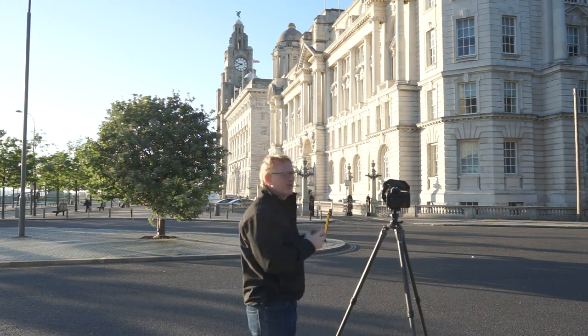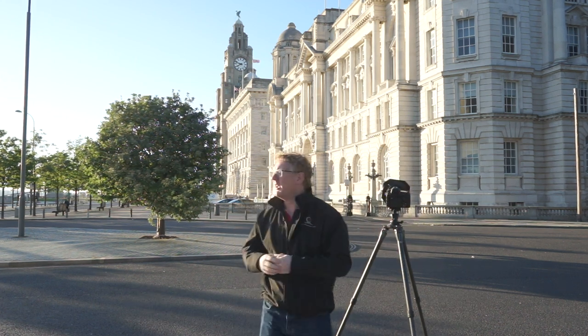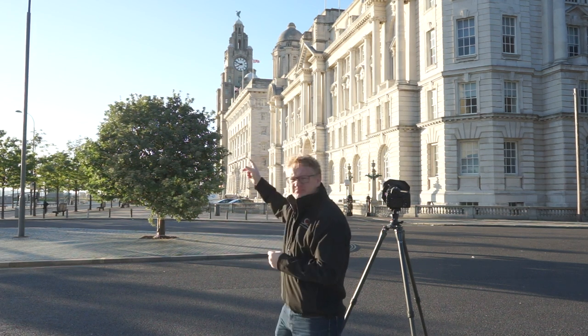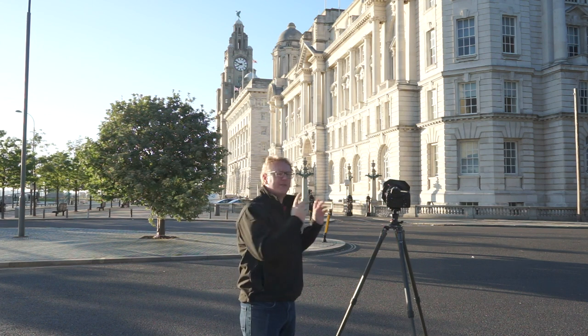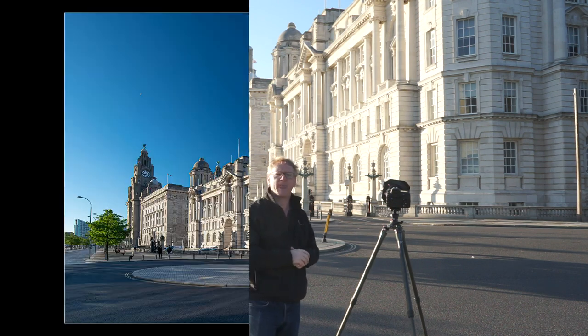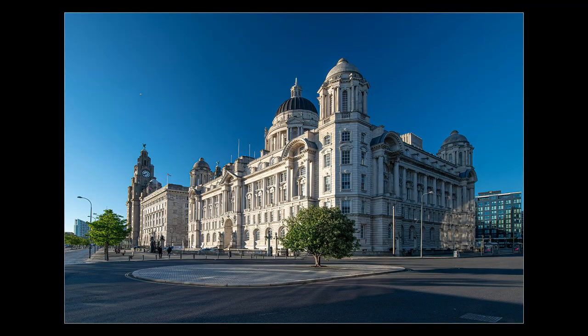Now what I did notice is that because I'm using quite a wide angle lens, there's a lamp post over here that is coming into the frame. We're going to chop that out in Photoshop. Let's have a look at that image. There we go — we've got the Three Graces as they call them, these three gorgeous buildings.